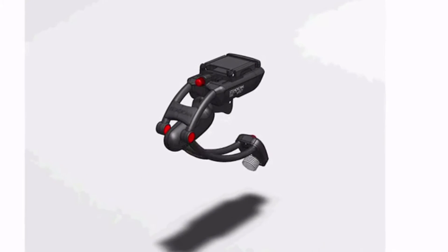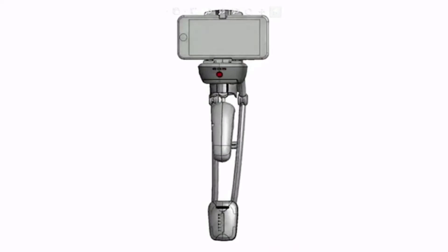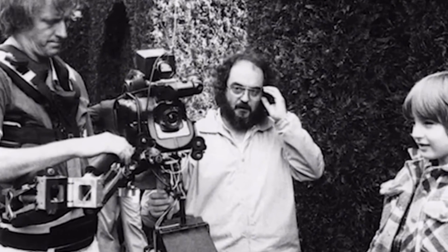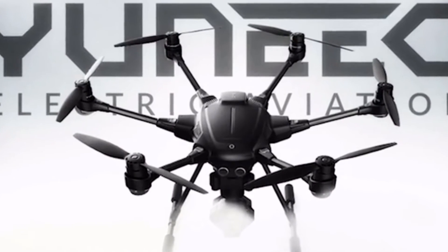Two years ago, we asked our engineers at Steadicam headquarters in Burbank to create the best electronic handheld stabilizer with no limitations. We took our Steadicam technology that's been used in Hollywood for the last 40 years and coupled it with Steve Wagner's genius software design.